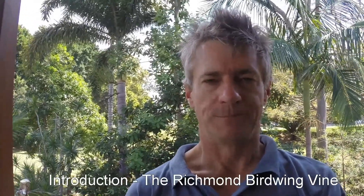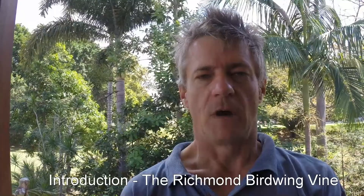Hello everyone, my name is Gordon. This video, I hope, is going to be part of a series of educational videos about the Richmond Birdwing Butterfly and its host vine, Pararistolochia praevanosa. The outcome of watching this video — well there are a couple. You'll learn how to identify some of the key features and characteristics of the Richmond Birdwing vine, Pararistolochia praevanosa, and you'll also learn a little about how the butterfly larvae interacts with this vine. I hope it's useful to you.